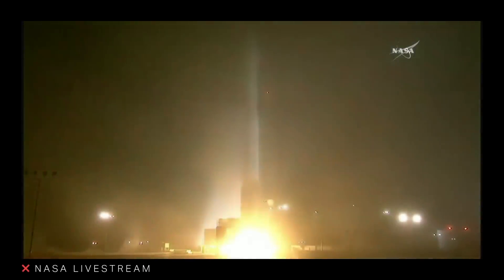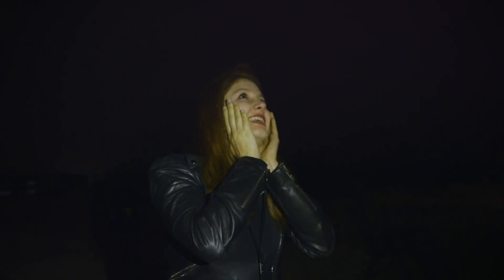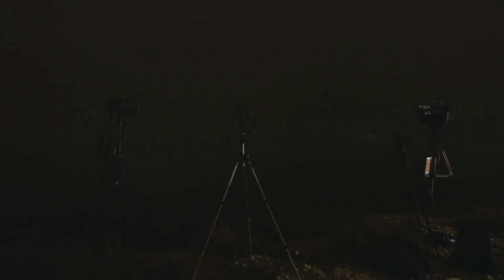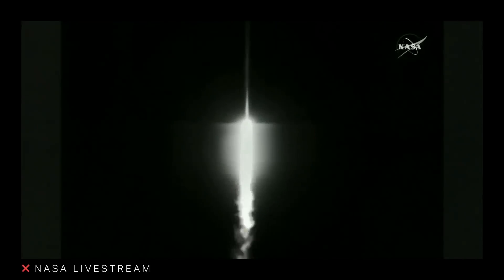Three, two, one, zero. And liftoff of the Atlas V. Anyone got an eye on it? Well, there's a rocket in there somewhere. All indications are that it launched successfully — still got a ways to go. It's got about an hour and a half of flight left, but we didn't see anything.